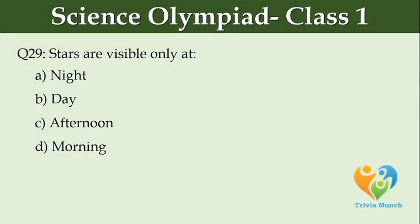Stars are visible only at dash. Option A: night, Option B: day, Option C: afternoon, Option D: morning.